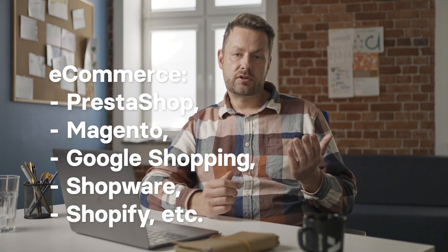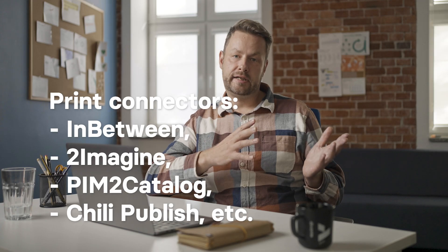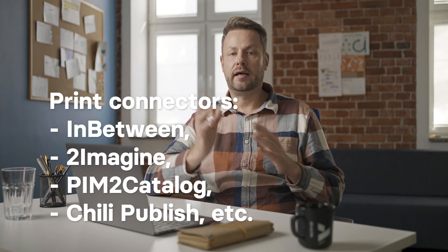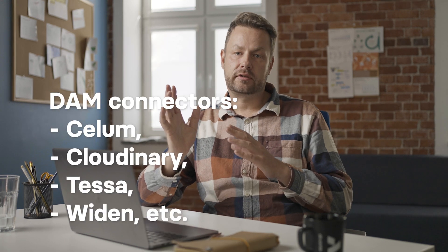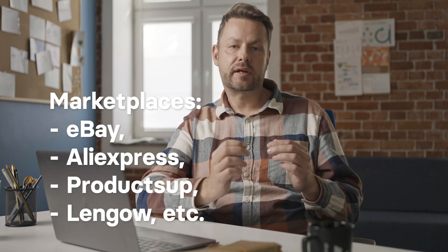It gets even more exciting when you look at all the integrations available. Akeneo integrates with a number of solutions, including e-commerce platforms such as PrestaShop, Magento, Google Shopping, Shopware, Shopify, etc. And we, as Devante, work on more integrations towards composable commerce. Print connectors like PIM to catalog, publish and similar. And DAM connectors like Selim, Cloudinary, Tessa, Widen, etc. And marketplaces like eBay, AliExpress, ProductUp, and Lengo.